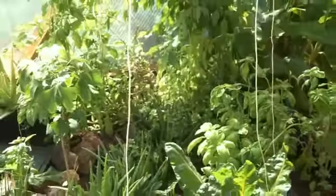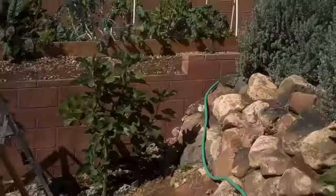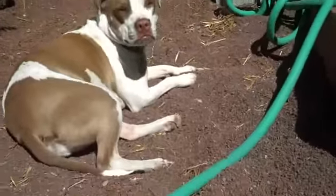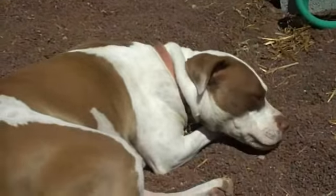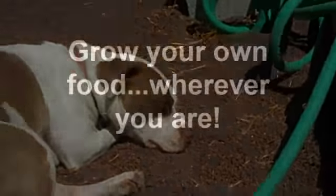That's the update from the growing dome. Hope to see you guys next month — we'll have a lot of growth going on in the backyard and in the growing dome. I just want to show you Jane here — that's what we all should be doing, just laying in the sand and getting that sun. See you all next month!